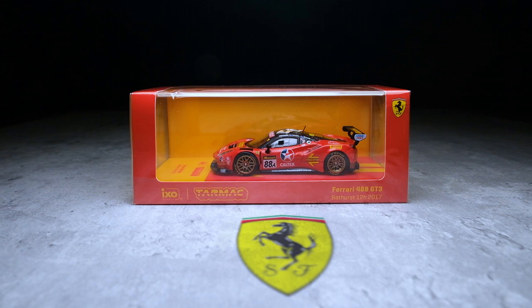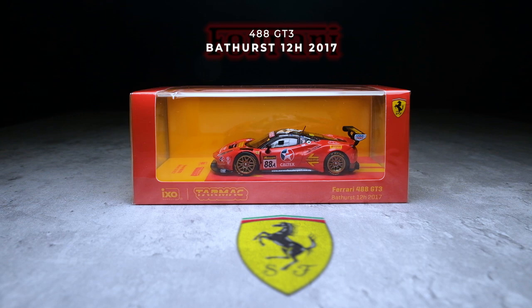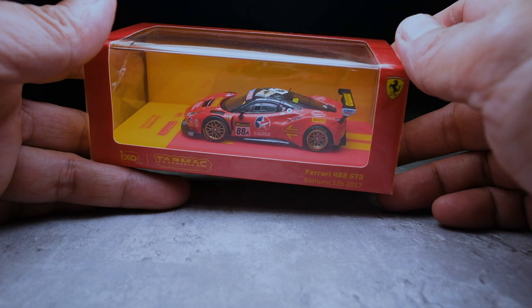The Ferrari 488 GT3, Bathurst 12 Hour Race 2017 Winner. But before I proceed, I'd like to thank our friends from Tarmac Works for sending this model to be featured in this channel.